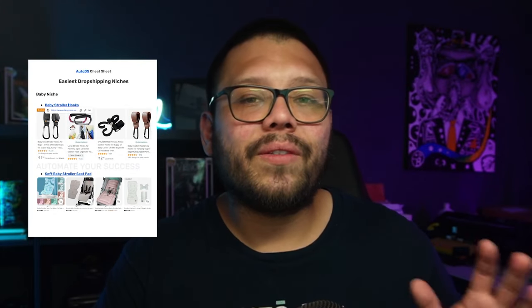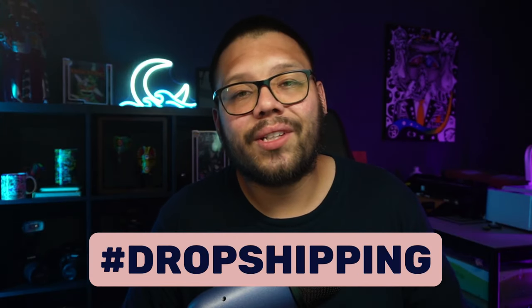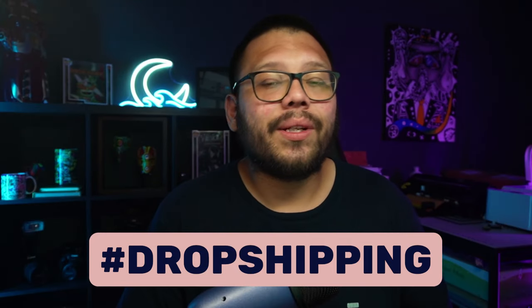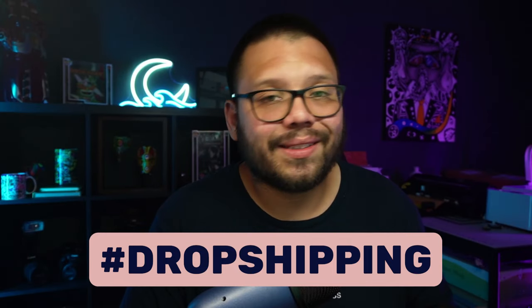We have an easy-to-reference cheat sheet with all of the different links I'm talking about in today's video. If you want access to that, all you have to do is comment down below the hashtag dropshipping and let me know which one of these niches and products is your favorite. Once I see that you did that, I'll reply back with a link to the sheet.